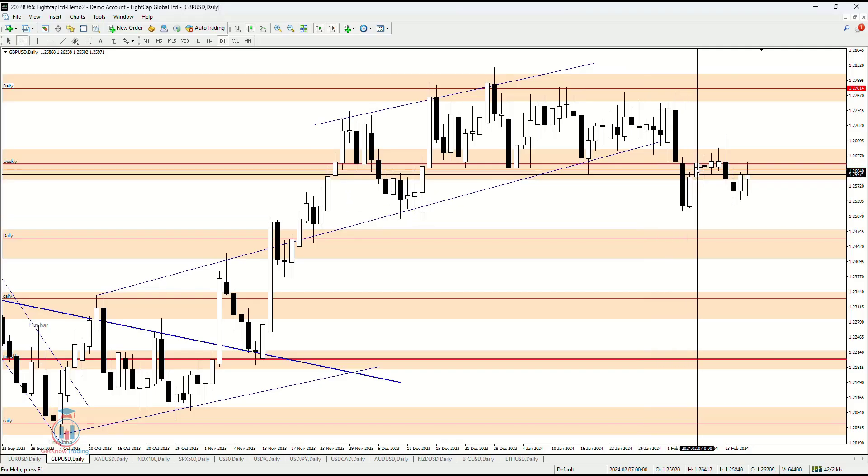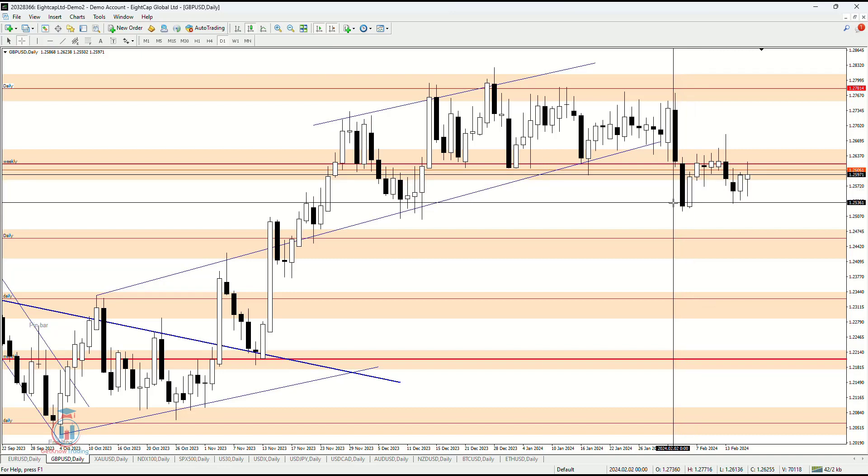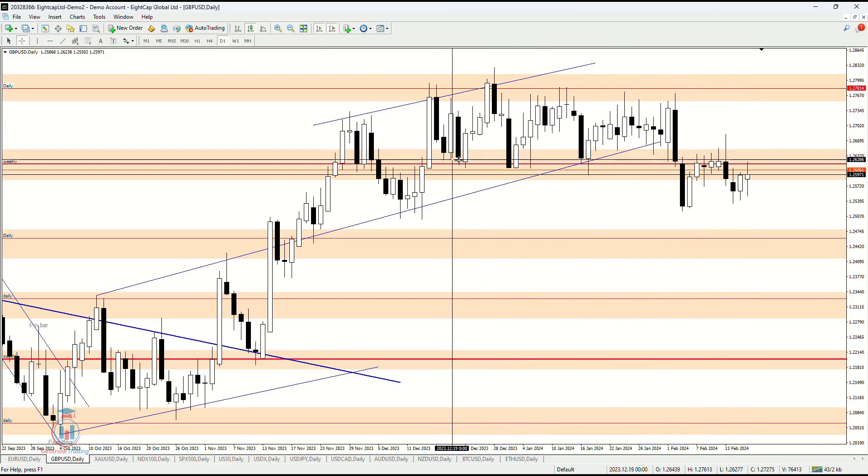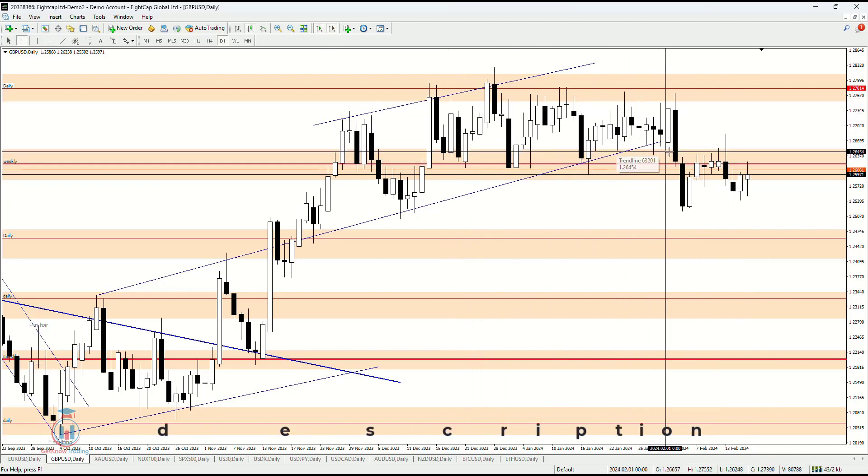GBPUSD. The previous week made a breakout to the downside and everything was pointing that the price could go even further down after making a breakout outside of this indecision range area.